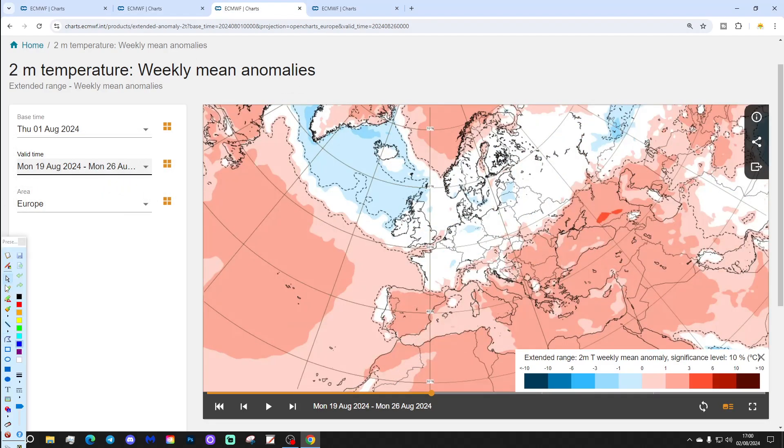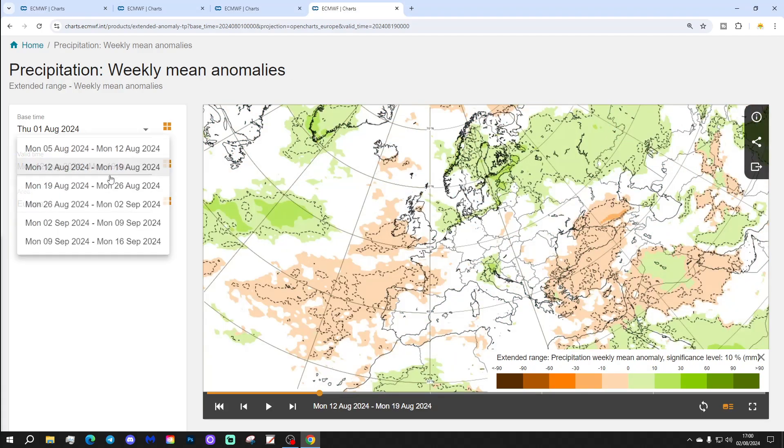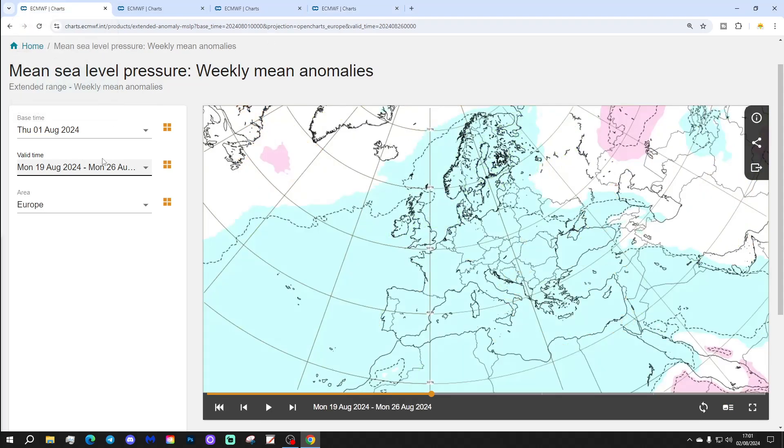The temperature anomaly remains a bit subdued — cooler than average just to our north and northwest, milder or warmer than average to our south and southwest, with sort of average temperatures expected overall. Rainfall anomalies are creeping up in Week 3, so it's a slight weakening signal, but it does look as though there could be more unsettled weather developing across the north and west of Europe later into August.